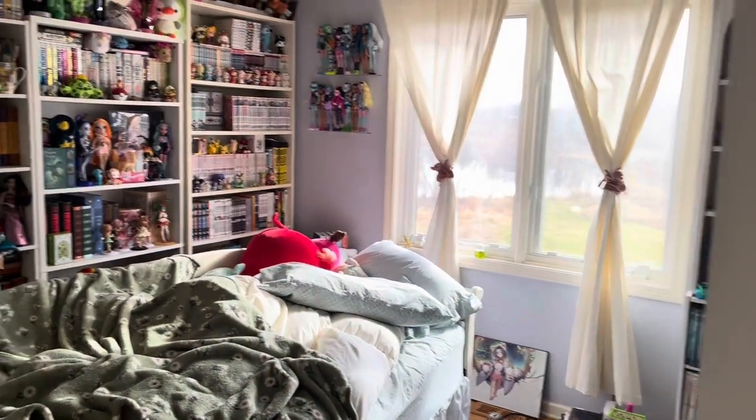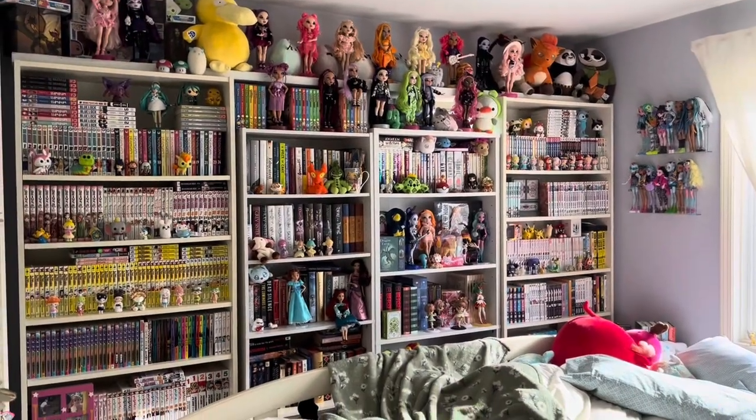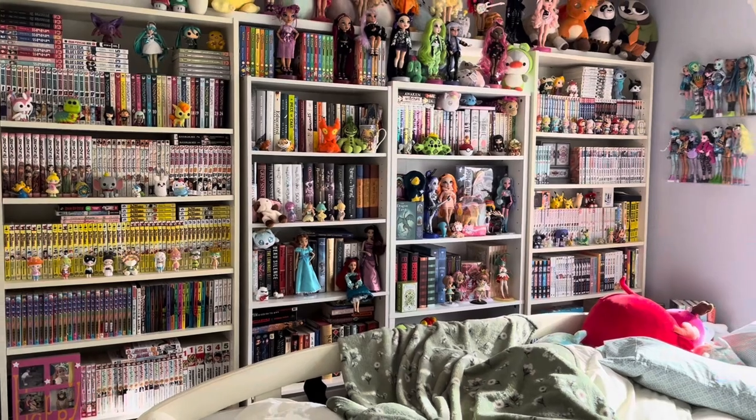Hello everyone, today I'm going to do an anime, manga, doll collecting, nerdy room tour. This is my room here, and I'm going to open the door and you can see my bed and my bookshelves. I'm going to do a quick overview of everything so this won't be going into detail.